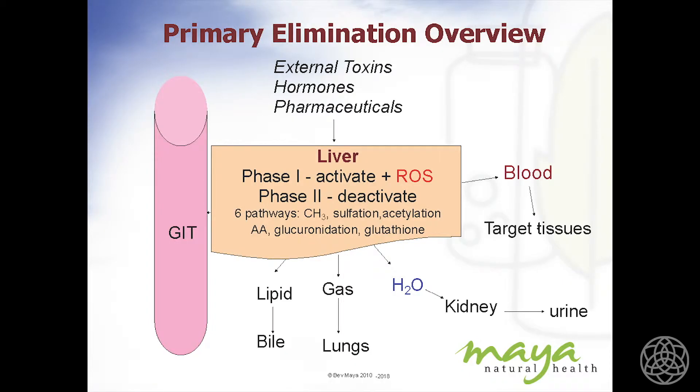From there, free radicals are formed. That activated compound — let's just take caffeine — enters the bloodstream and goes to its target cells. It has a certain half-life, meaning it lasts a certain amount of time. Then it goes back into the blood, into the venous blood, and back to the liver again. And the liver essentially decides: okay, you've had enough of this, I have to deactivate it.